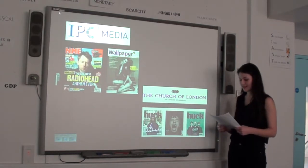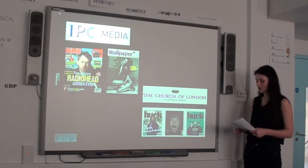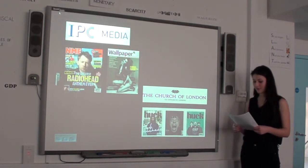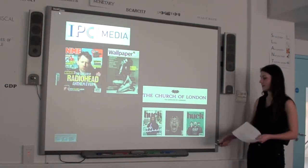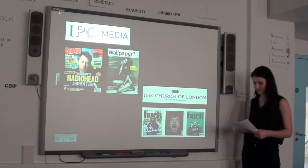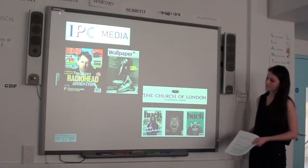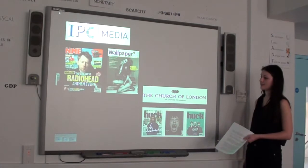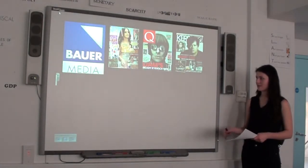I also looked at the media company Church of London. Their brand motto says it all — Church of London is a creative agency motivated by passion — which fits in well with my brand. Their magazines are also very similar to mine as they are alternative magazines directed at a creative audience. Therefore again there isn't really a gap in the market for my magazine, as my magazine is similar to theirs and it wouldn't stand out.